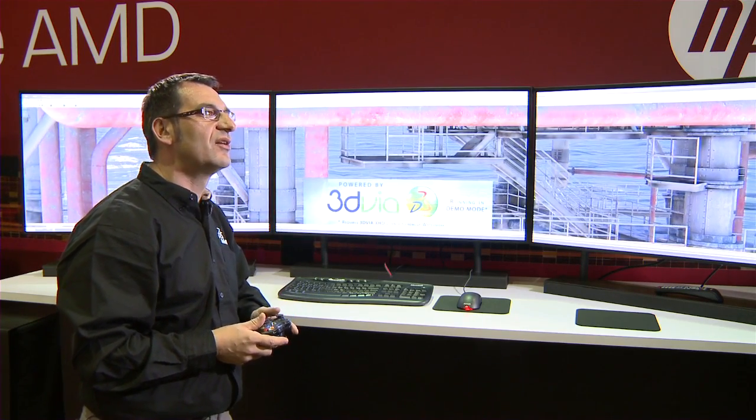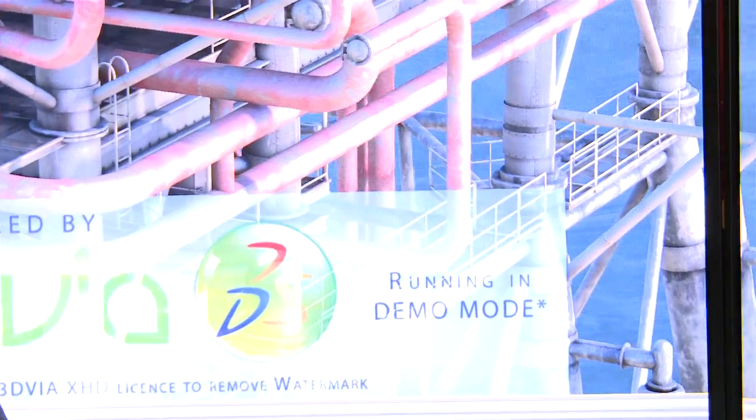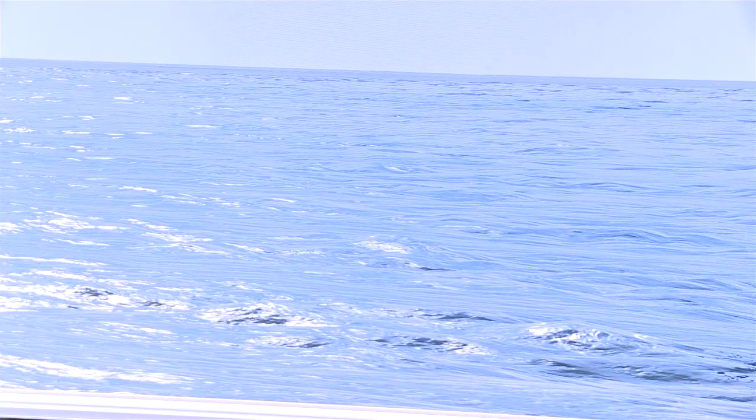This is a demonstration of an oil platform that shows how to leverage the GPUs as much as possible to accelerate graphics. What we're seeing here is the result of a collaboration with AMD, where our product runs on iFINITY and leverages the multiple screens that the card is able to output. You can see the details on the ocean and the very crisp details on the water. All the ocean is hardware accelerated and we make the best use of the GPU to produce this very realistic effect of the ocean behind the oil platform.